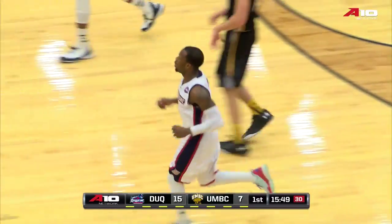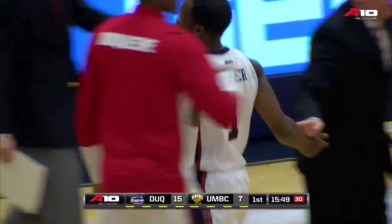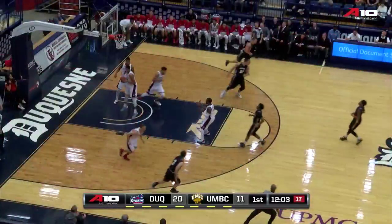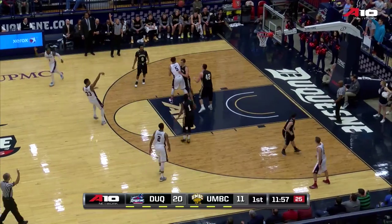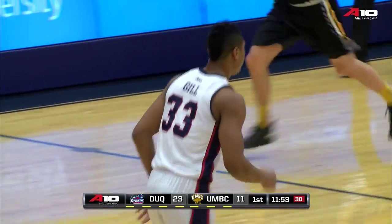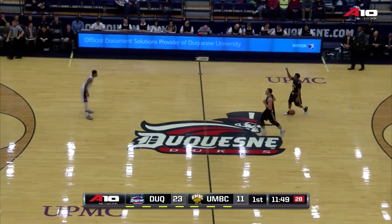Out of the right corner, Derrick Colder with eight points, and immediately a timeout called by Coach Thomas, the head coach of the Retrievers. Bad shot — he barely got glass — taken off by Duquesne. Gill will try another three and hit another three, straight off from 21 feet. Back-to-back treys by the junior from Chesterfield, and the Dukes lead 23 to 11.